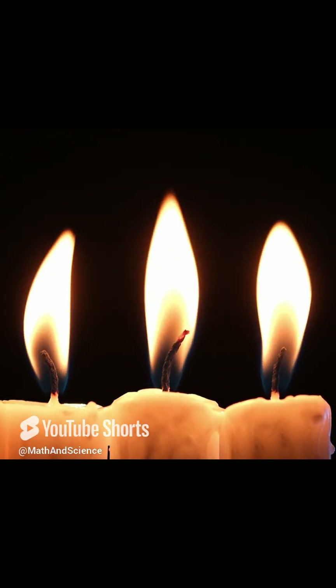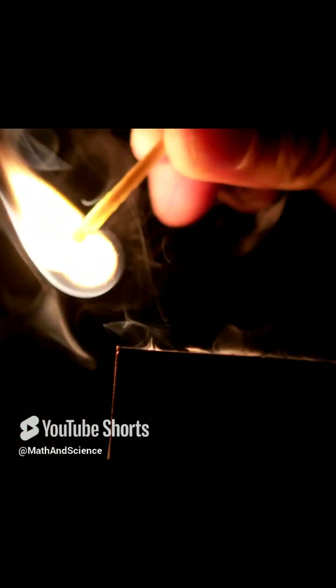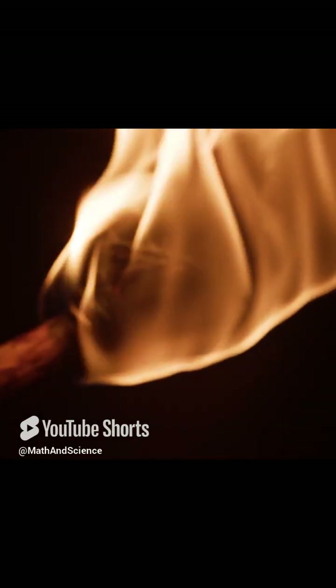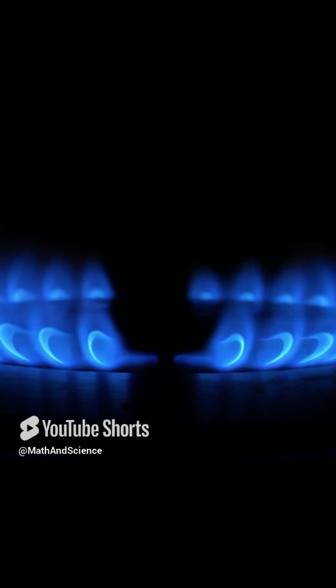Next, for the 12-year-olds, fire is a chemical reaction known as combustion. It happens when a fuel, like wood or gas, reacts with oxygen in the air to produce heat, light, and various gases. This reaction creates a flame, which is actually lots of tiny particles of the fuel that are burning. The fire keeps going because the heat from the burning creates more heat, which can make nearby fuel hot enough to catch fire as well. This is called the fire triangle — fuel, oxygen, and heat — and without all three, the combustion process stops.